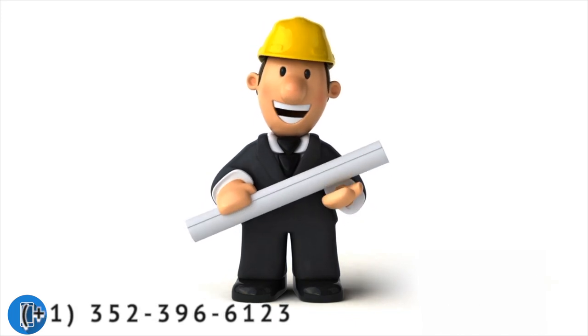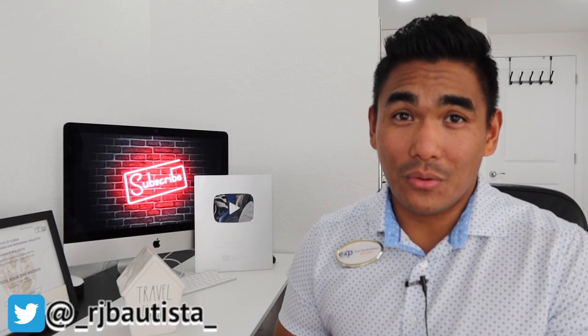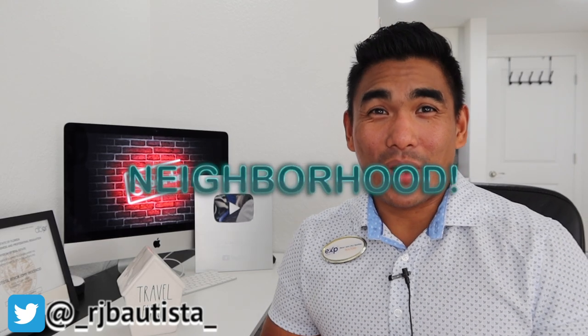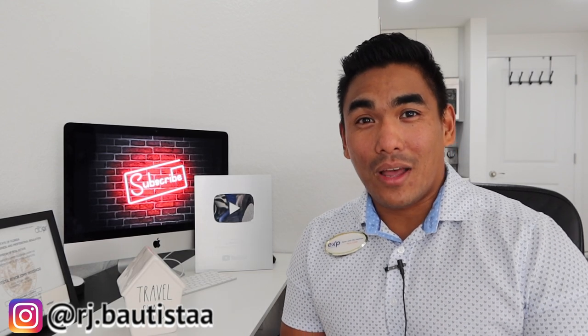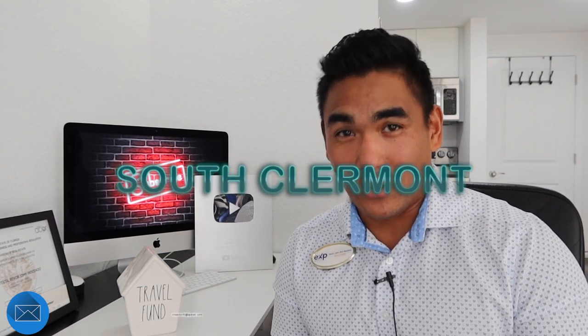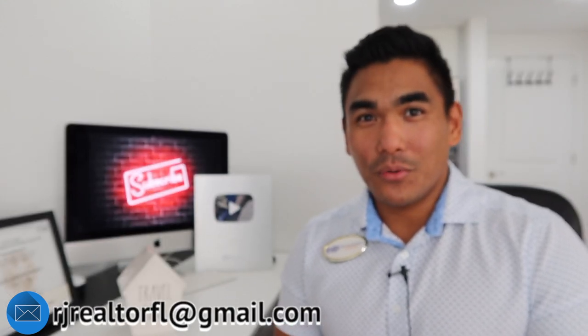That's the video for today, guys. I hope this is helpful and useful. If you watched this video until the end, comment down below 'neighborhood' so I can see how many people watched until the end. I really appreciate your time watching my video. I'm trying to help everyone with what you can find and do here in Florida, especially here in Central Florida.